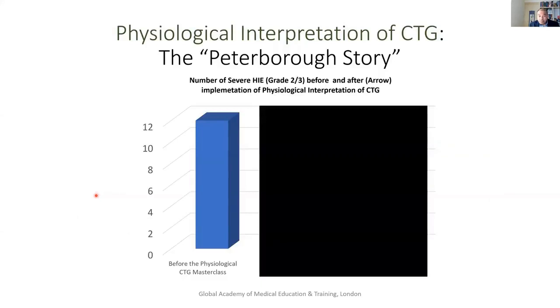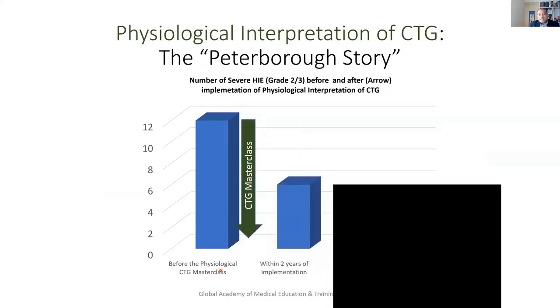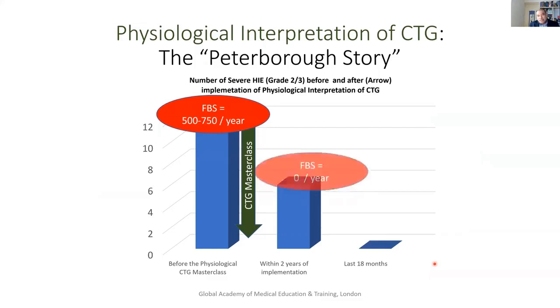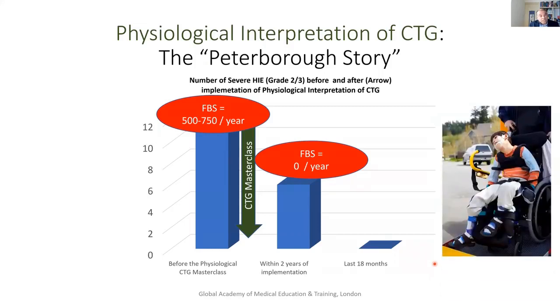I want to finish with something positive. This is the latest from Peterborough. You can see they had 10 to 12 cases of HIE, and after the masterclass, for the last 18 months it's zero. And the number of babies who unfortunately had a scalp cut — about 15% of 5,000 births — is now zero. That tells you that knowledge improves practice, and practice improves outcomes. Let's work together and try to make HIE due to CTG misinterpretation and intrapartum hypoxic injury zero. Let's not accept any number other than zero for that.